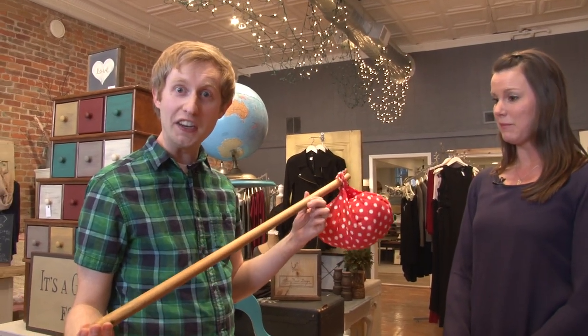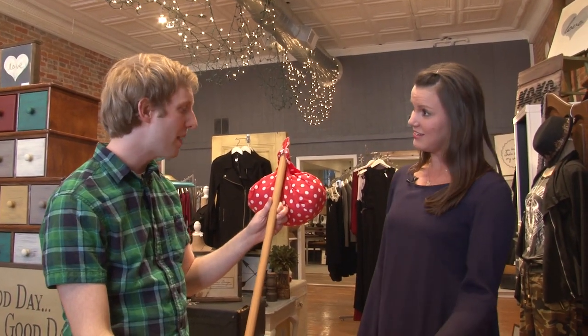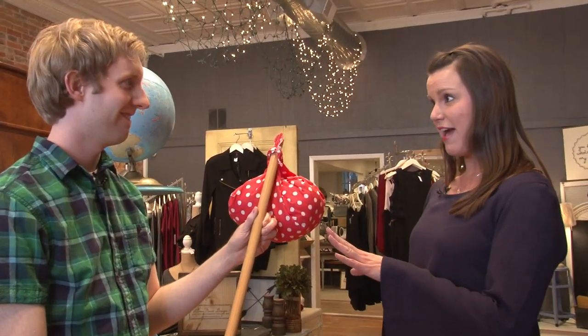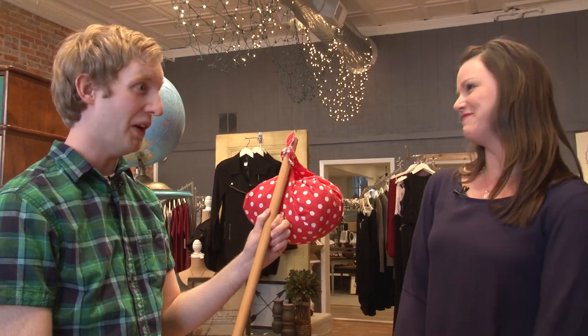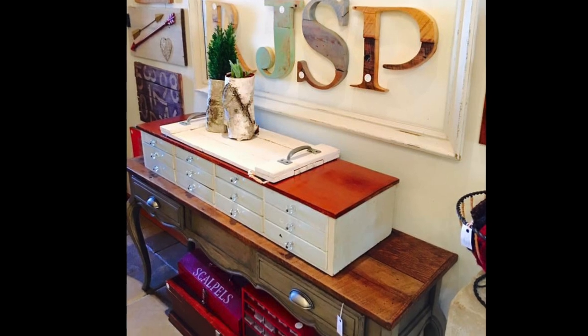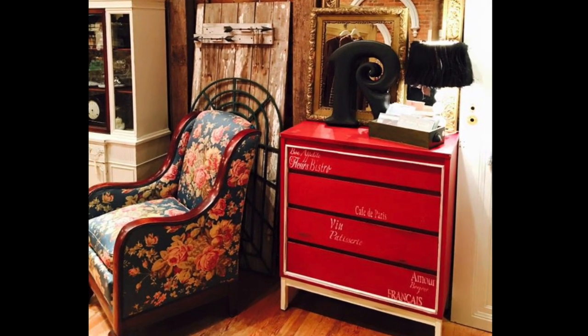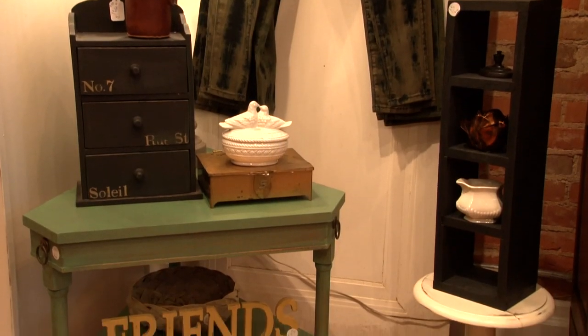Mike playfully asks how iCandy could help him with a bindle stick — Lacey says they might paint it, change the fabric, or add tassels. Mike asks about the most unique things they've refinished, joking about toilet seats. Lacey says no toilet seats, but they've worked on very interesting furniture — things with lots of character, some really ugly things they've made look incredible.